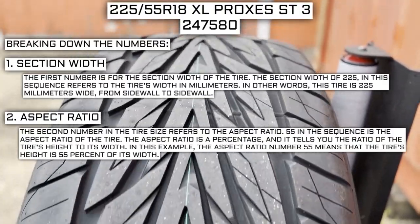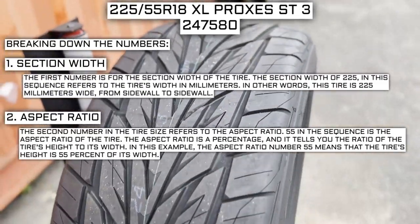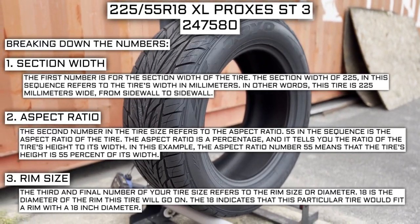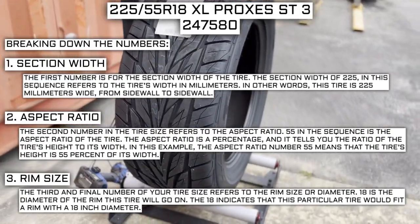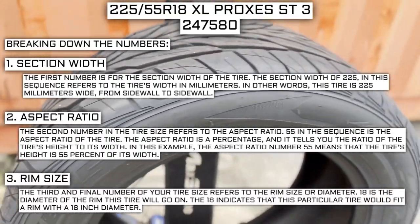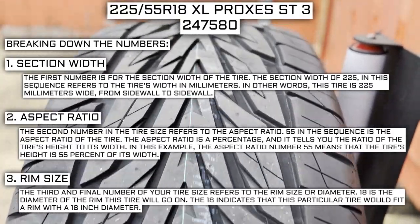The second number refers to the aspect ratio. The 55 in the sequence is the aspect ratio — a percentage that tells you the ratio of the tire's height to its width. In this example, 55 means the tire's height is 55% of its width. The third number refers to the rim size or diameter. The 18 indicates this tire fits a rim with an 18-inch diameter. Keep in mind this number is not negotiable — unlike the first two numbers, you cannot upsize or downsize it unless you are actually changing the rim size. For example, you cannot use 265/70R17 tires in place of 265/70R16 tires unless you are also changing the rim from 16 to 17 inches.